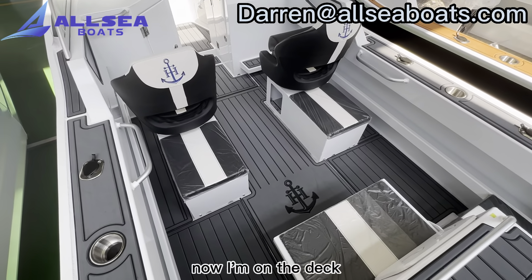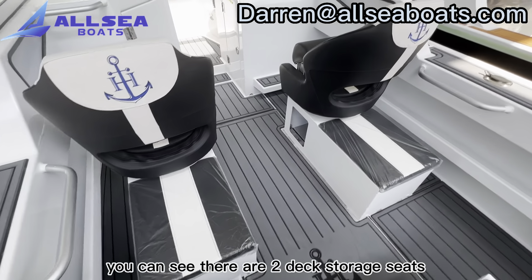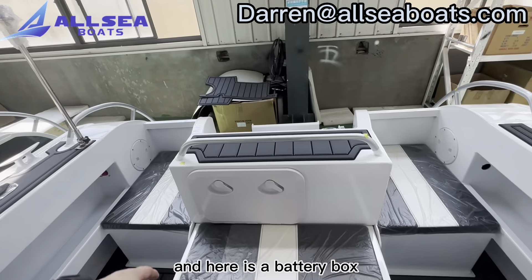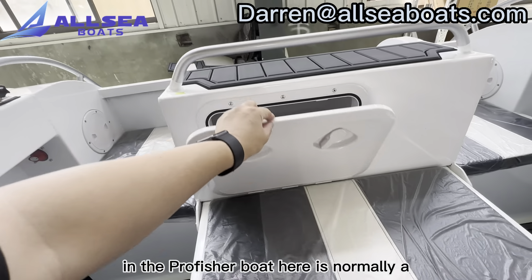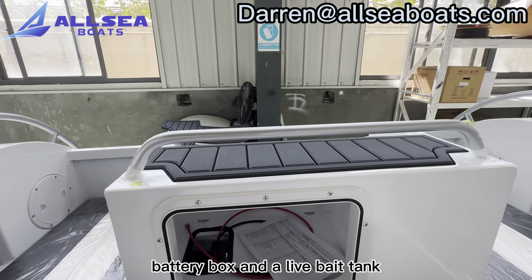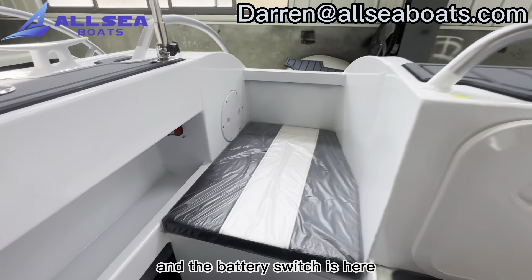Now I'm on the deck. You can see there are two deck storage seats, and here is the battery box. In the Pro Fisher boat, here is normally a battery switch and livery tank. And the battery switch is here.